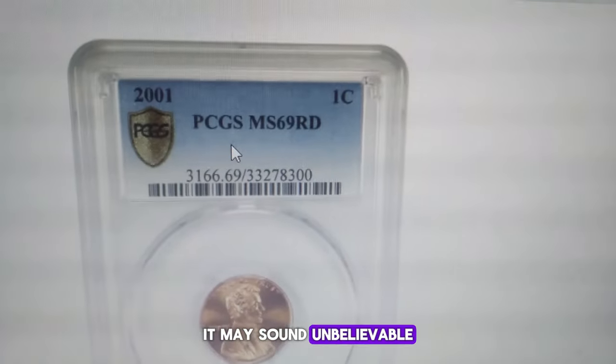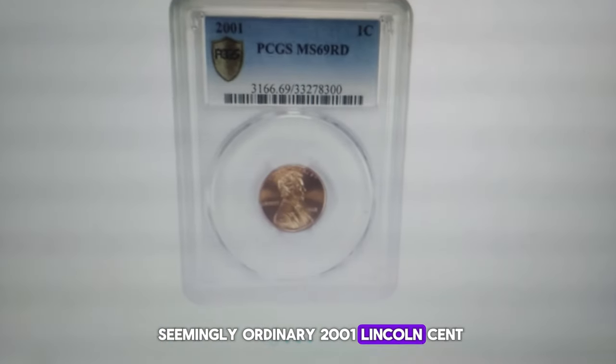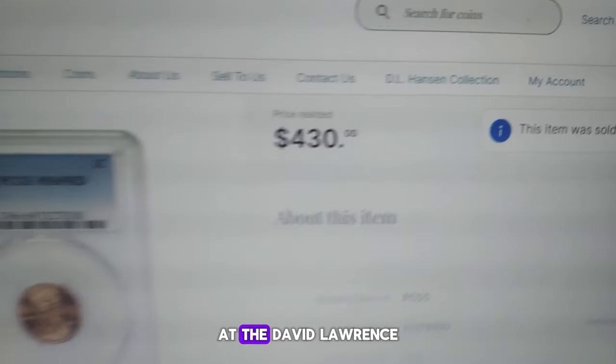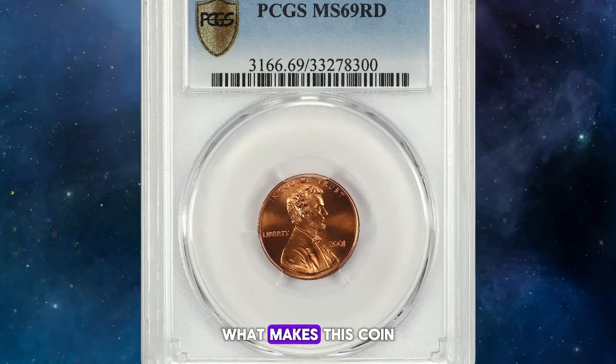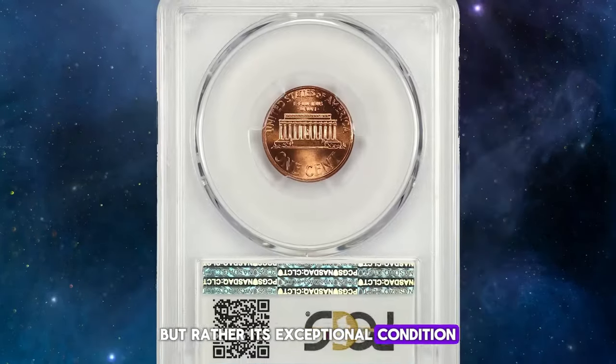It may sound unbelievable, but it's true. A seemingly ordinary 2001 Lincoln cent, found in pocket change, recently fetched an impressive $430 at the David Lawrence Coin Auction. What makes this coin so valuable isn't its date of issue, but rather its exceptional condition.